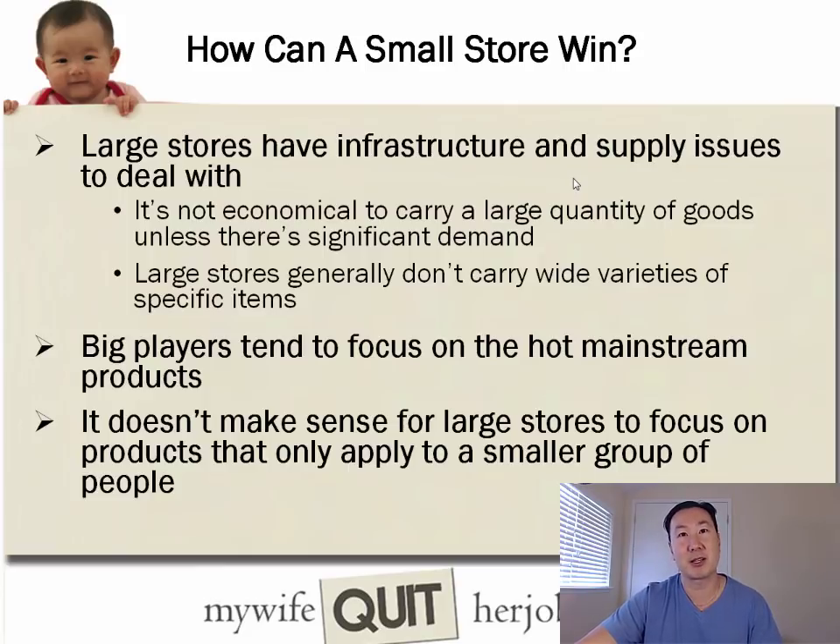The big players like Walmart and Target focus on hot mainstream products, and it generally doesn't make sense for them to focus on products that only apply to a smaller group of people. So you want to focus on a niche that applies to a smaller group of people that are not on the radar of a Target or a Walmart.